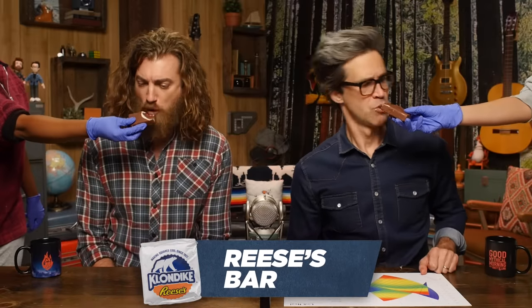Reese's bar. It's a peanut butter ice cream. That's good, but it's not everything that it promised to be in my mind. I'm gonna give it a 50. It's artificial flavor. The peanut butter doesn't do it. 57.